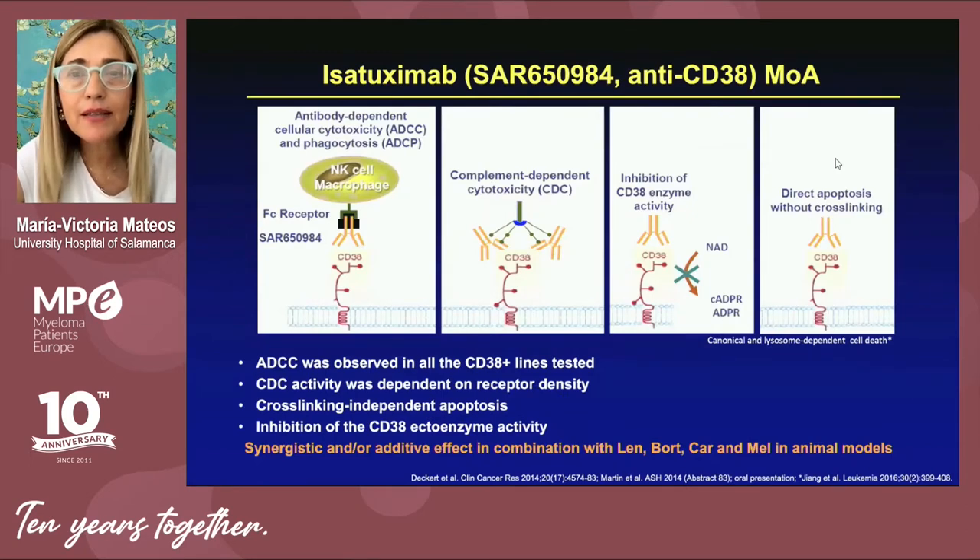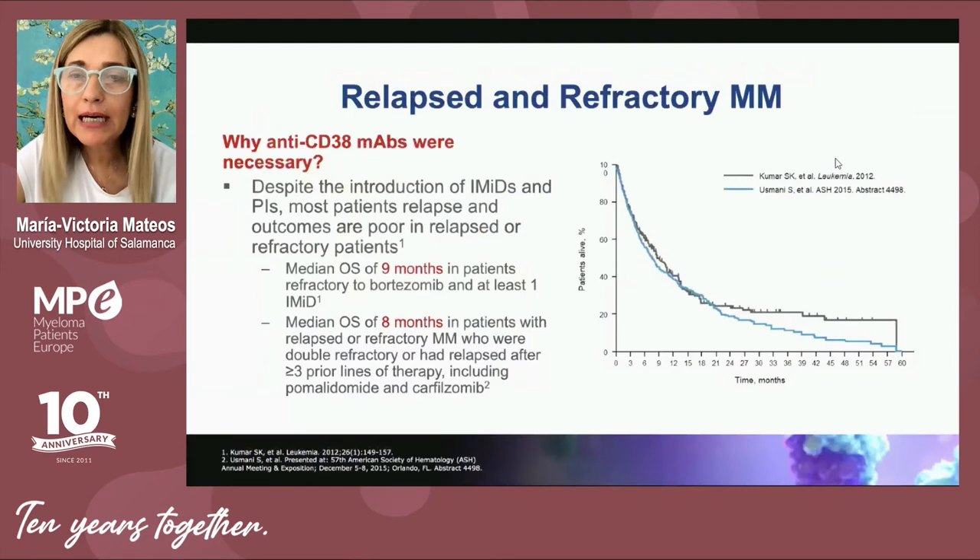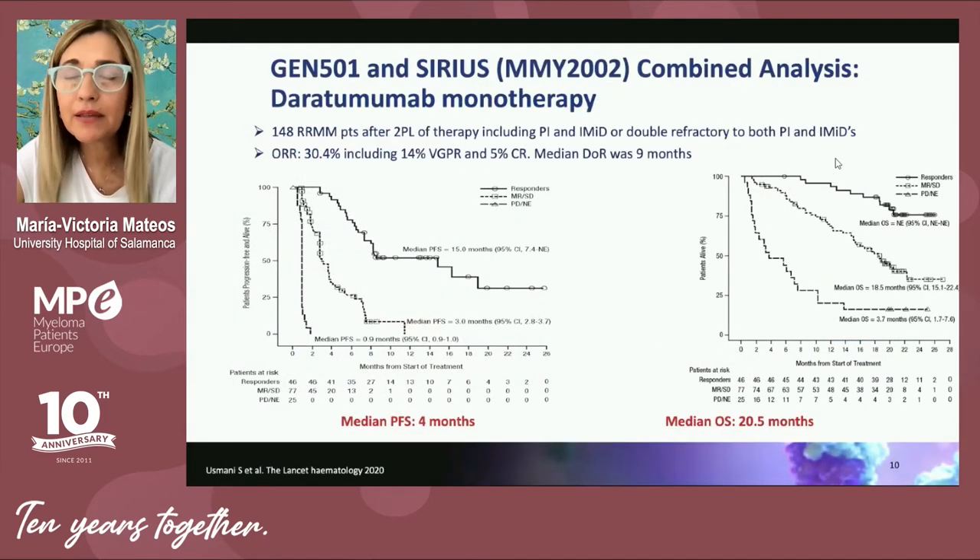Isatuximab is another anti-CD38 monoclonal antibody with a similar but not completely identical mechanism of action. These monoclonal antibodies emerged for myeloma patients who had already been treated with proteasome inhibitors and immunomodulatory drugs and were refractory to bortezomib, carfilzomib, lenalidomide, and pomalidomide — a situation in which outcomes were quite poor. Daratumumab, and this also applies to isatuximab, were able to cover this unmet medical need.